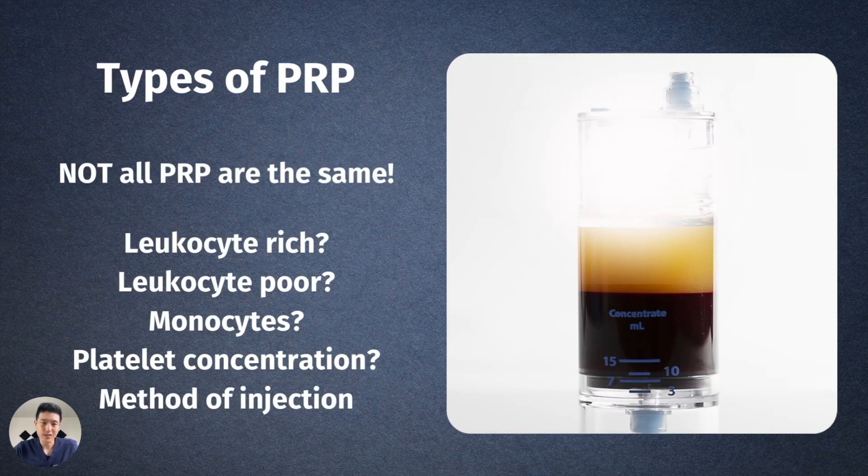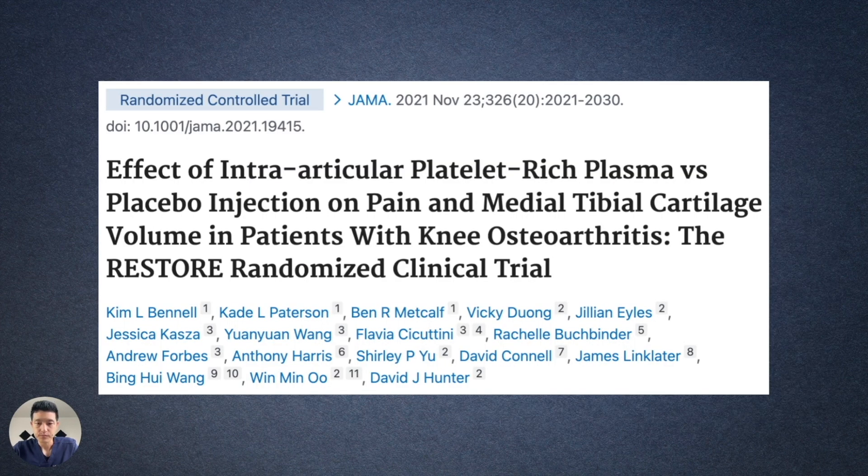This specific section discusses why PRP tube types matter. I framed the discussion around a recent clinical trial called the RESTORE trial. It was the first study in a long time in which the authors concluded that PRP did not improve symptoms related to knee arthritis. There are different types of PRP — do you have leukocyte-rich or leukocyte-poor PRP? Do you have monocytes included in your sample? What is the platelet concentration? What is the method of injection?